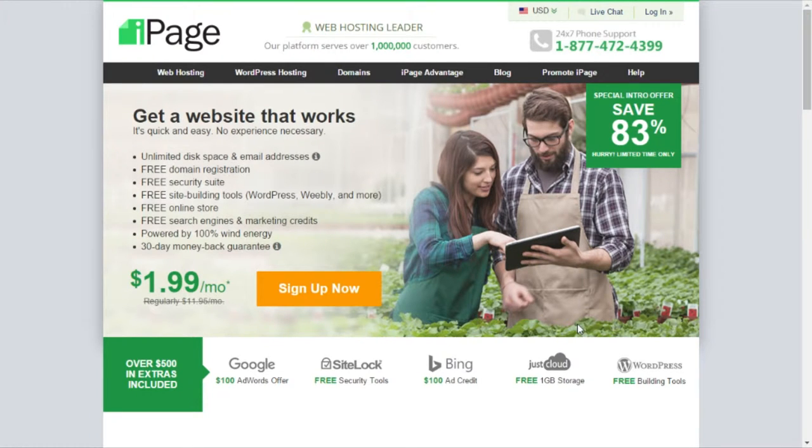What's up guys, Blackheart Tech here with my personal favorite web hosting site, iPage. What is iPage? We're going to be explaining that in this video. This is going to be a brief introduction and overview for you guys.